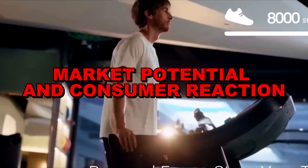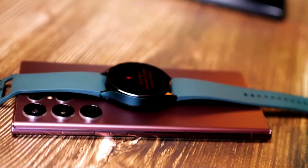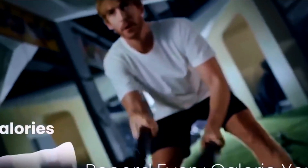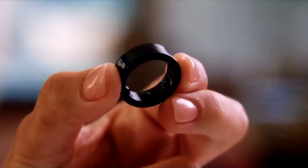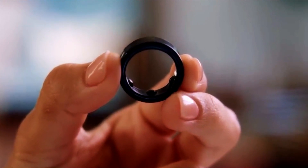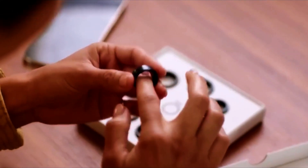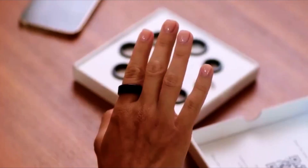The wearable technology market is big and keeps growing, targeting people interested in fitness, health, and technology. Big tech companies have started making smart rings, adding more options to this market. How people react to these new devices will depend on how easily they fit into their everyday lives and how they stack up against other wearables like fitness bands and smartwatches.